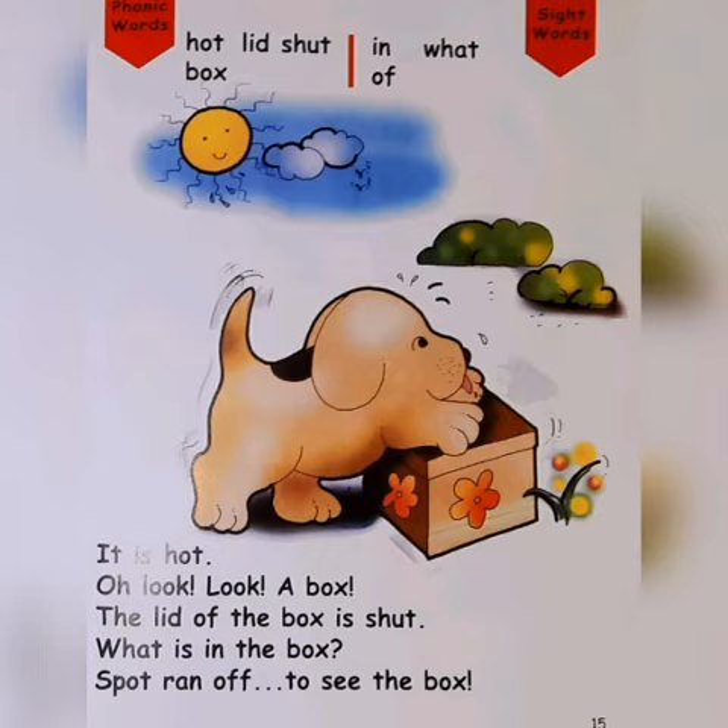Oh, look, a box. The lid of the box is shut. What is in the box? Spot ran off to see the box.